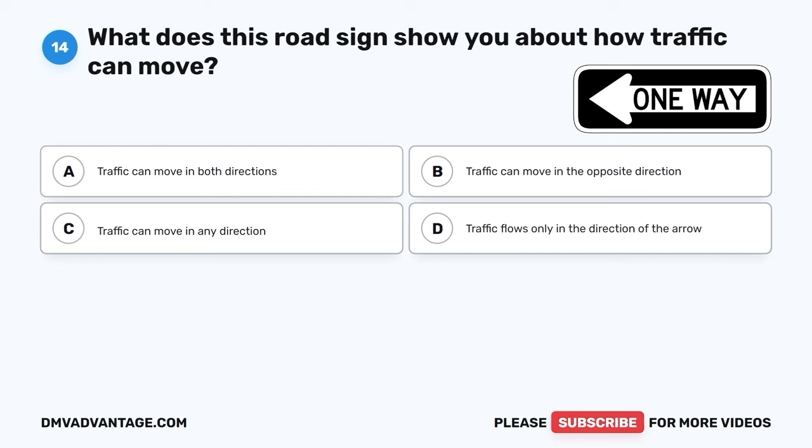The correct answer is B, make every effort to give the emergency vehicle a clear path of travel. When you see an emergency vehicle with flashing lights, it's important to make space for it to pass safely. This helps emergency responders get to where they're needed quickly and can save lives.